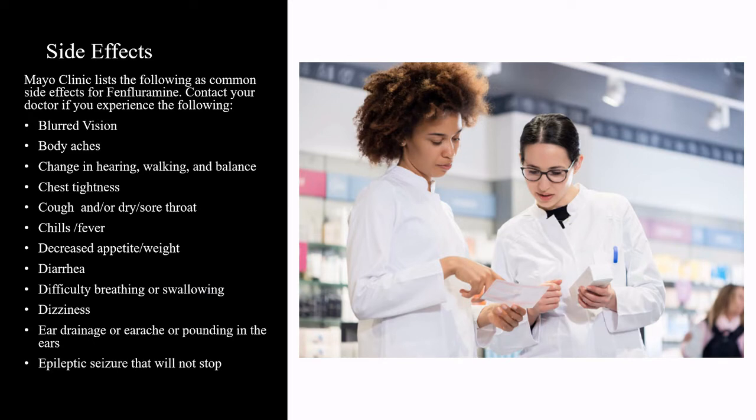The Mayo Clinic lists the following as side effects for Fenfluramine. See your doctor immediately if you have any of the following: blurred vision, body aches, changes in hearing, walking and balance, chest tightness, cough and/or dry or sore throat, chills, fever, decreased appetite or weight, diarrhea, difficulty breathing or swallowing, dizziness, ear drainage or earache or pounding in the ears, or epileptic seizures that will not stop.